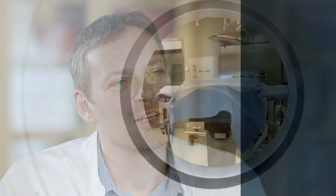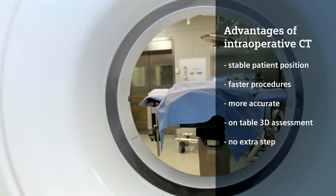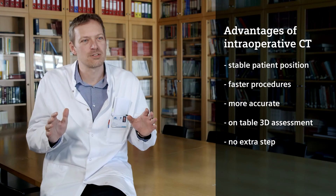The best part about the sliding gantry is that everything is automatically referenced. Once you've done the CT, you can start navigating and putting screws in — no extra step, and everything is accurate and done. That's the main advantage.